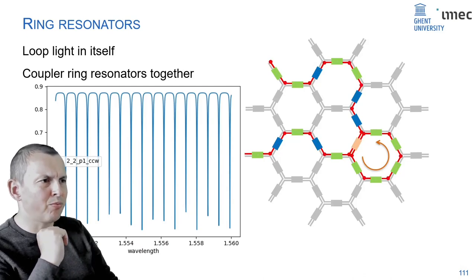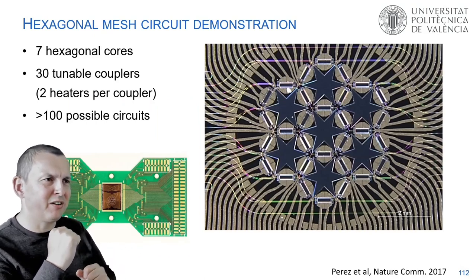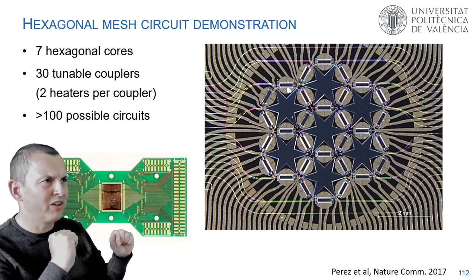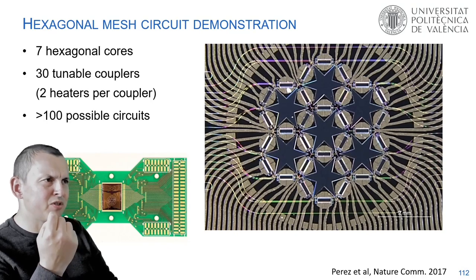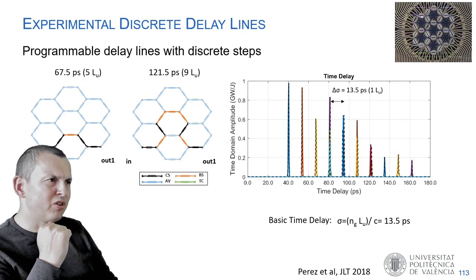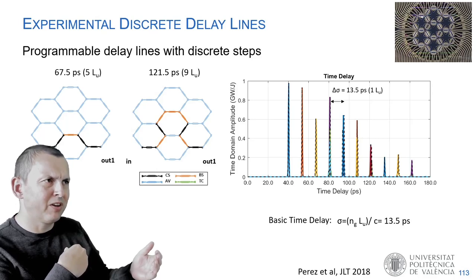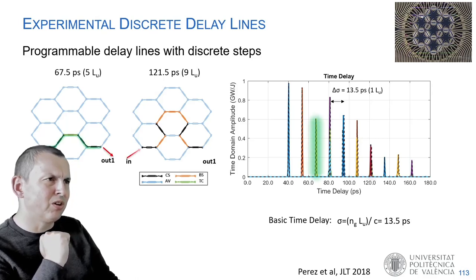The first demonstration of such a chip was done by the Polytechnic University of Valencia, the group of Jose Capmani — the key researcher being Daniel Perez. He made a programmable hexagonal photonic circuit with seven hexagonal unit cells, which is already an impressive demonstration of integration. It's already enough to demonstrate what such a circuit can do. You can route light through multiple paths in the circuit, giving different delays — so you have a programmable time delay in discrete steps, fully programmable within those steps.